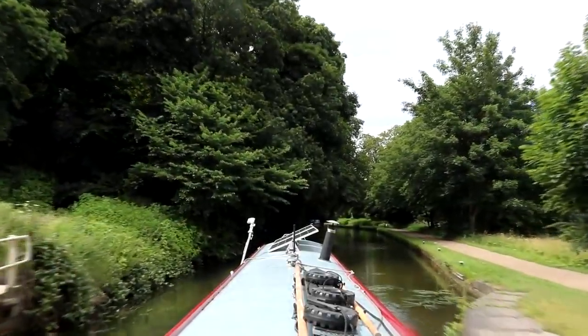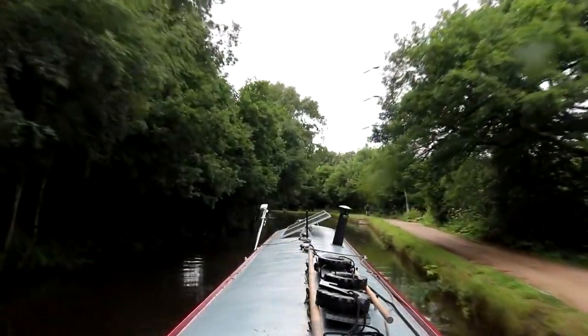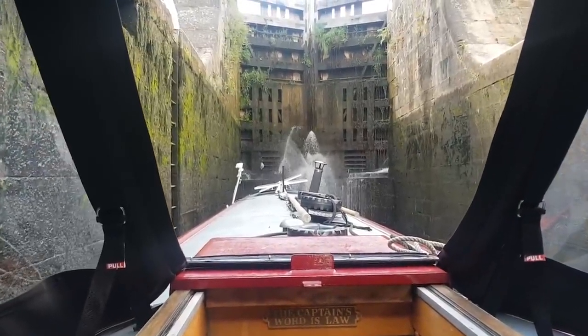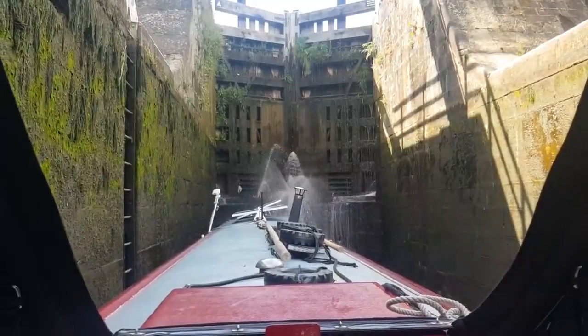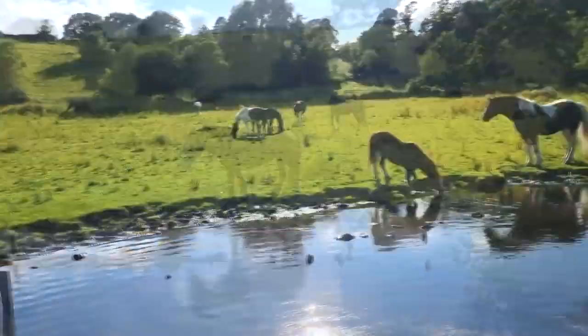On the way up to Shipley, we met various narrowboaters who warned us about one thing and another en route. One warning was about Dobson Locks, a staircase lock, because two boats recently had their engine bay flooded by leaking gates. So as a precaution, I made sure our front door was closed. But once we got up there it was so peaceful - like finding a pot of gold.